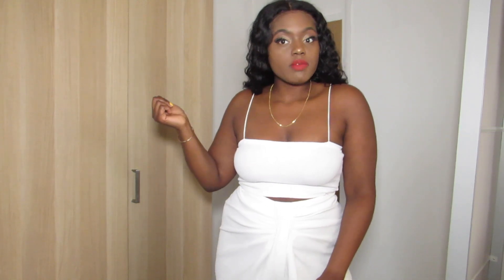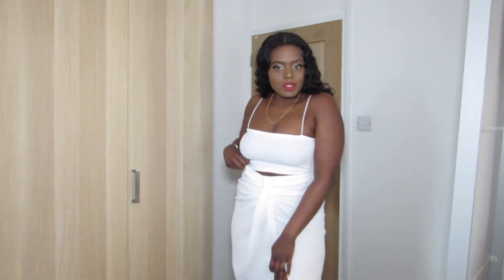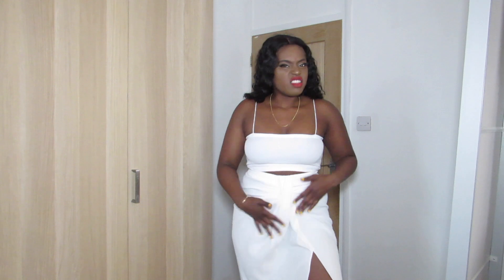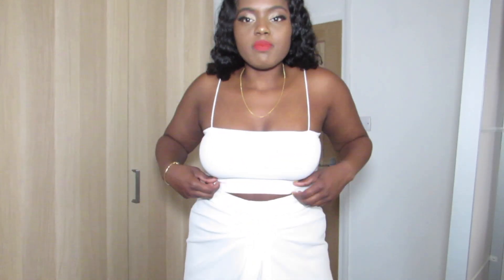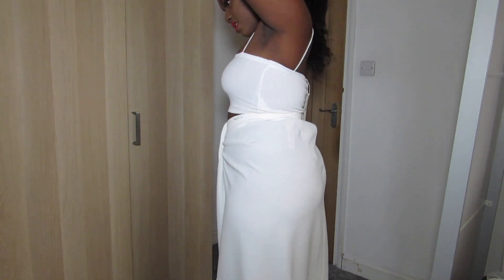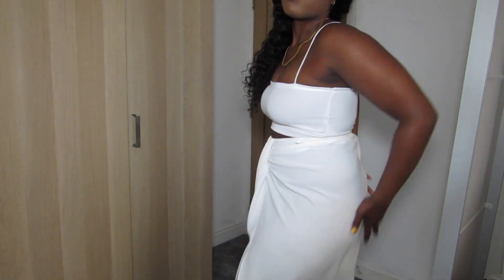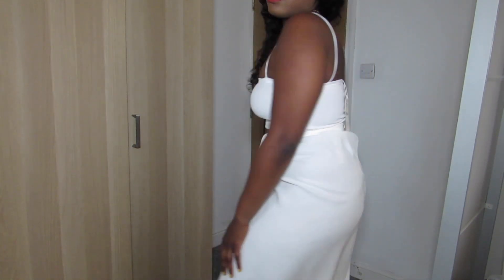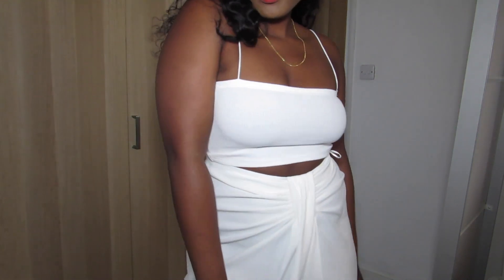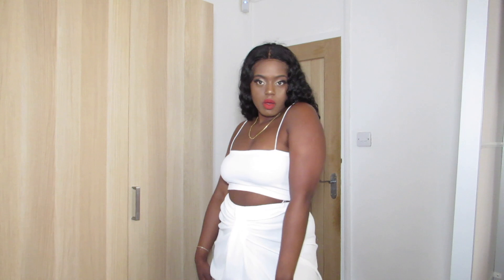Last in my haul is this little string square-neck crop top. In my last haul I had it in the lilac version, so I got it in white. And this beautiful skirt that I've seen so many people wear — it's got a slit in the middle and it's like ruched, so it hides your tummy. I've just paired those together. I think it's a little bit see-through so I'd have to wear dark underwear or black shorts underneath, but this outfit is so nice. I could wear this to an all-white party.